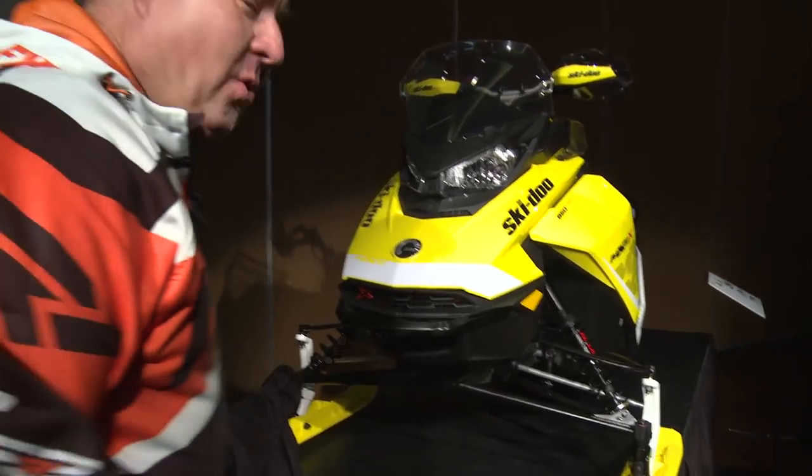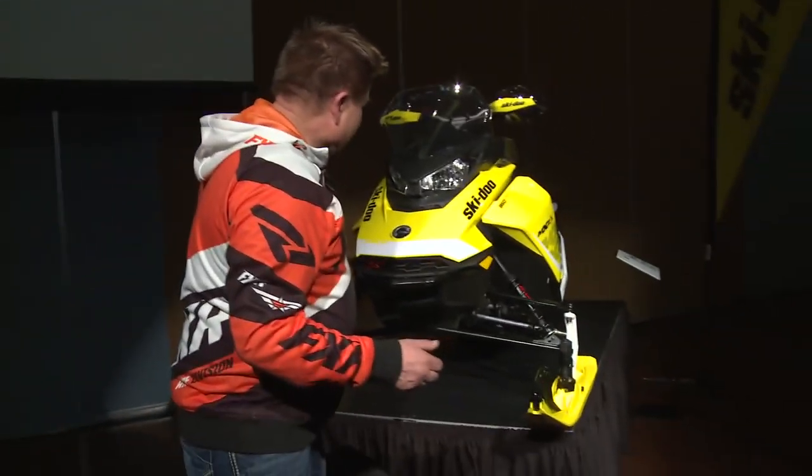They've got some new equipment here and I got to see what it is. I can't wait. All new design — 850 E-TEC.